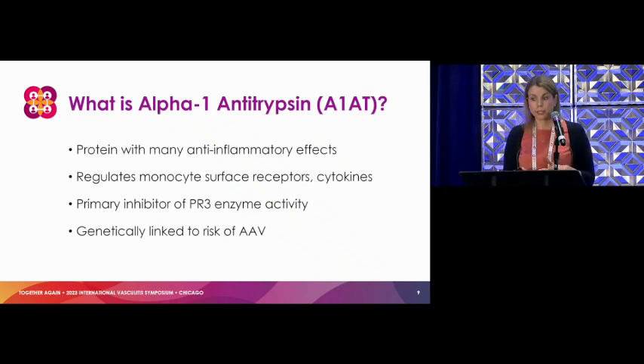We also know that alpha-1 antitrypsin is genetically linked to the risk of vasculitis. People that have changes in the genes for alpha-1 antitrypsin are at higher risk of developing vasculitis. That is work done by our own Dr. Merkel, and Dr. Lyons as well had a similar study that corroborated that.